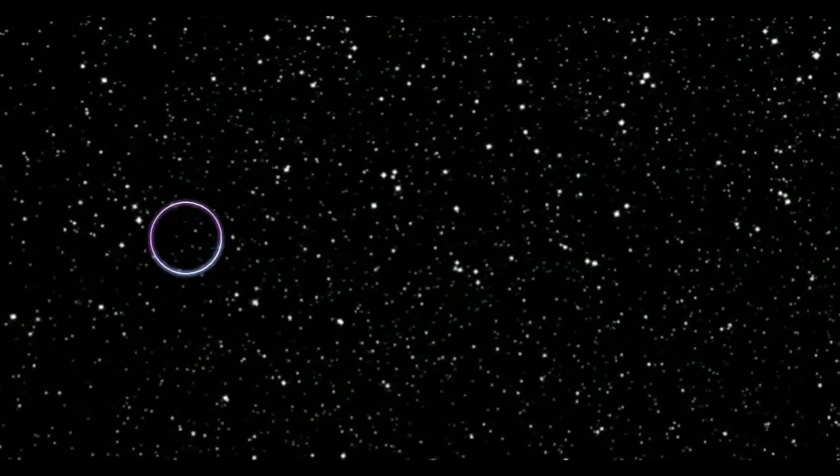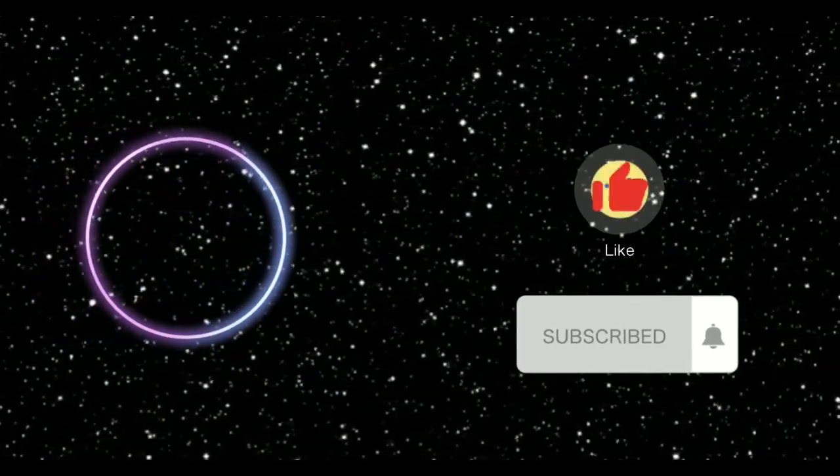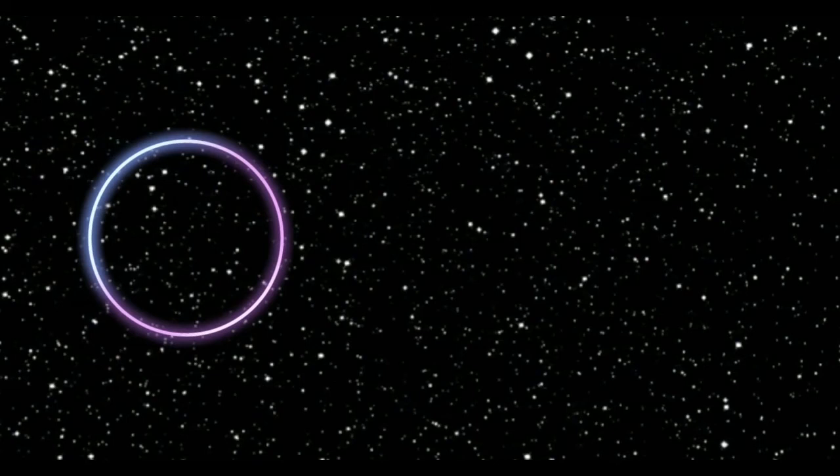Do you agree with our findings? If not, find your own evidence, do your own research, and share it with us in the comments below. Be sure to like and subscribe to our channel to be alerted when new videos are available.